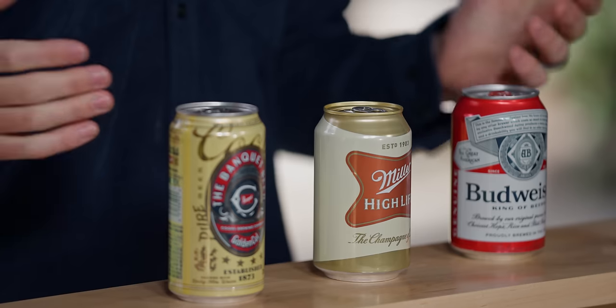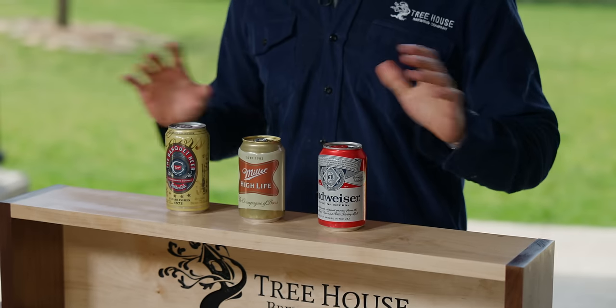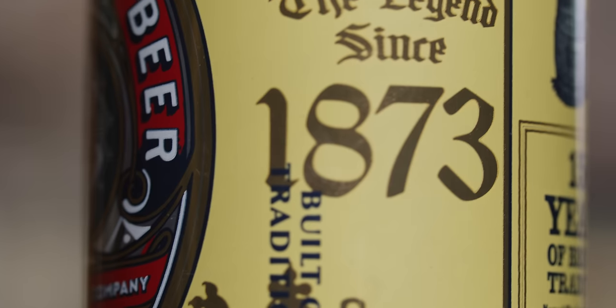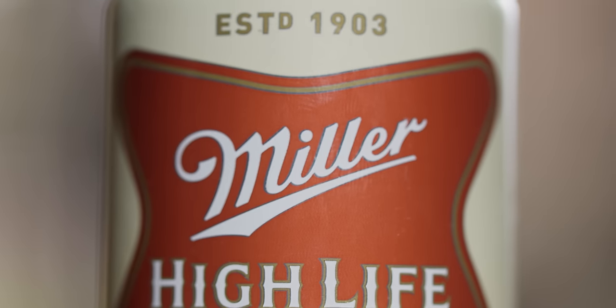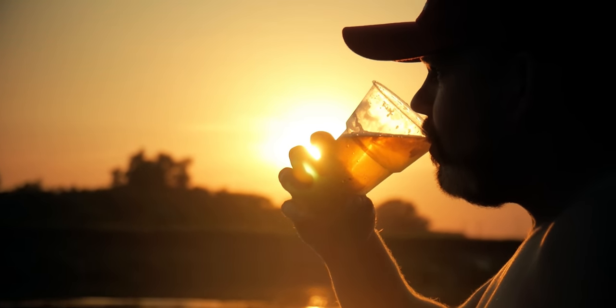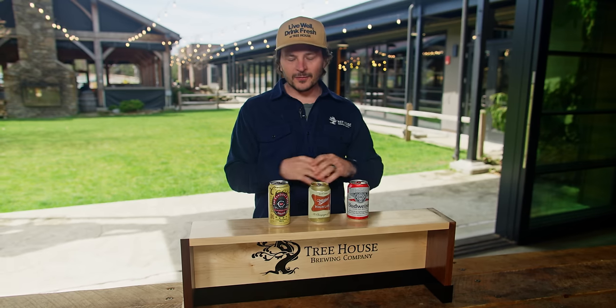We're going to taste these blindly. I'm not going to know which one is which. I'm going to share my thoughts as I move through them and I'm going to pick a favorite. If you're expecting me to demean these beers, that's not what we do here. I know that these are American titans and there's a lot of people who really enjoy these beers. In fact, I've enjoyed these beers — they serve a purpose on a hot summer day where you just want a beer to crush. We just love beer in general. So I'm going to turn around and have the guys pour these for me, and when I come back I'll have these in front of me blindly and share my thoughts.